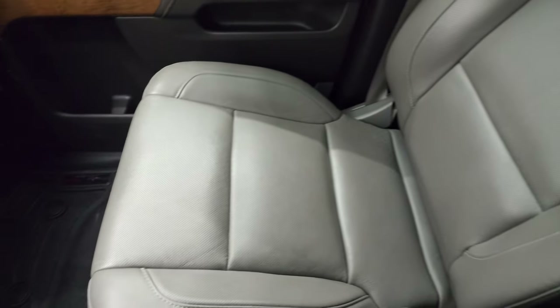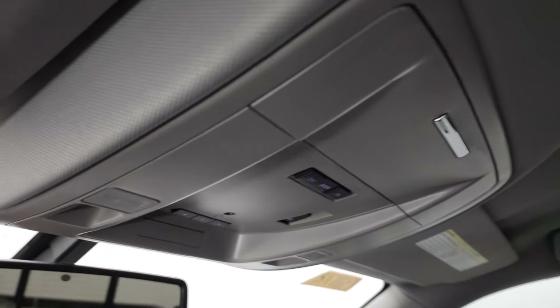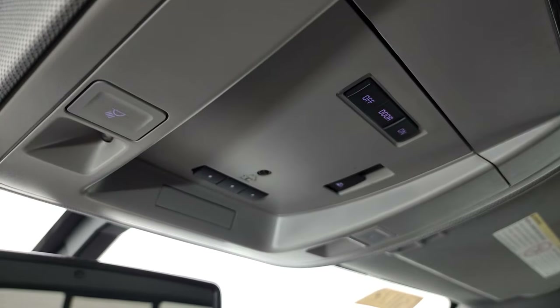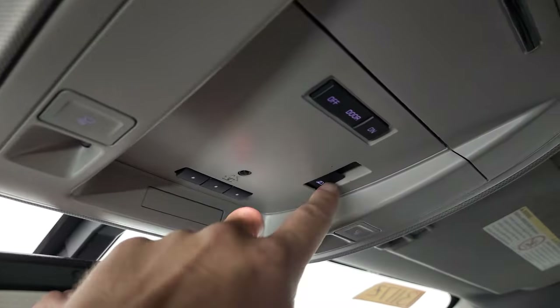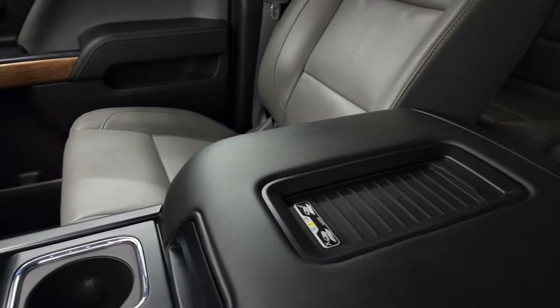Passenger side floor mat and seat are in excellent condition — no rips or tears. Smells very clean inside this truck. The headliner is in very nice shape and I don't think it's ever been smoked in. You do get map lights, HomeLink buttons for garage door and security systems, power sliding rear window button, OnStar and SOS buttons in the rear view mirror, and this one does come with the wireless cell phone charge pad.